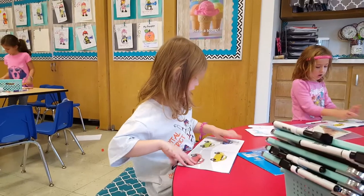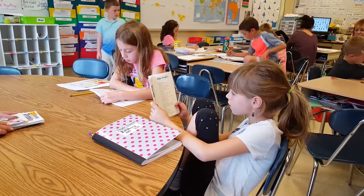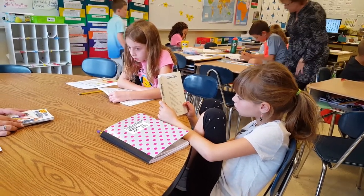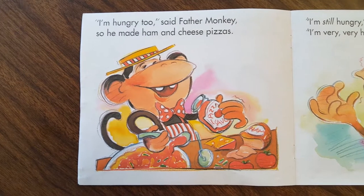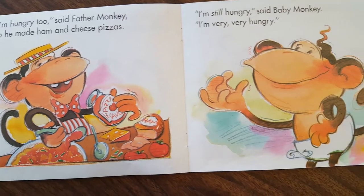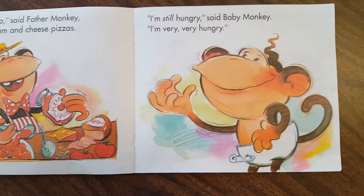For example, a child coming into first grade should be reading at a level D in order to be considered reading on grade level. This is an example of a level D book. As you can see, the text is simple, repetitive, and heavily supported by the illustrations.